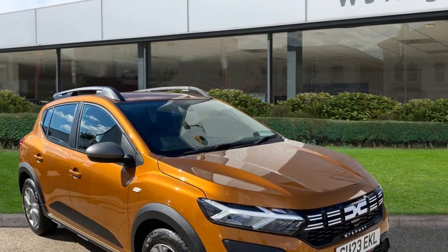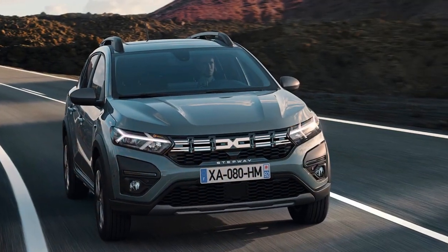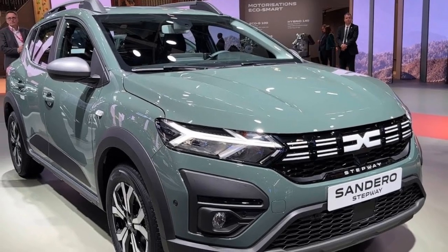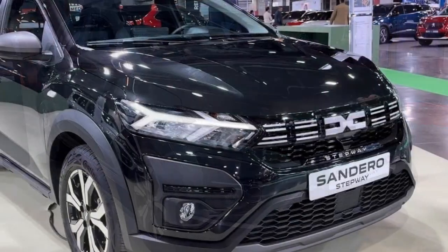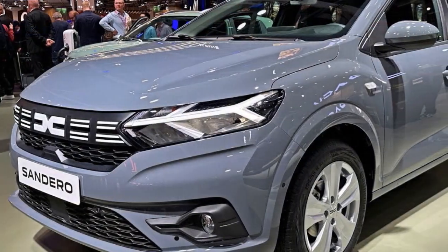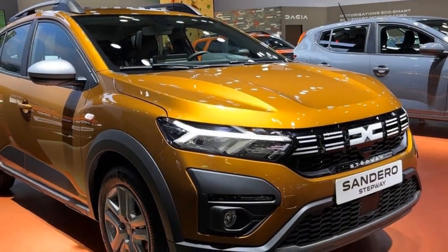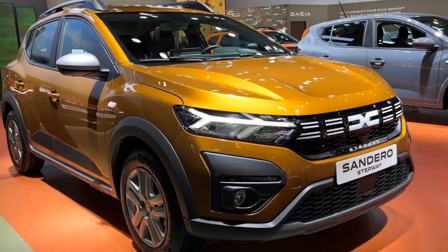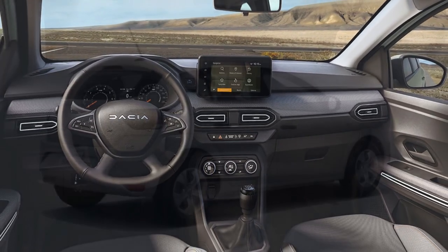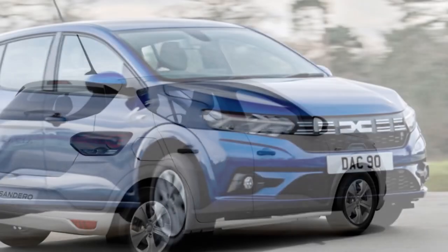Acceleration: The Sandero's acceleration performance varies depending on the chosen engine. The 1.0-liter engine provides modest acceleration suitable for typical daily driving scenarios. The 1.3-liter turbocharged engine delivers more robust acceleration and quicker 0 to 60 mph times, making it a better choice for those who desire a more responsive driving experience. Handling and Ride Comfort: The handling of the 2023 Dacia Sandero is designed with practicality and ease of driving in mind. It offers a comfortable and stable ride, especially for urban and suburban driving. The suspension system is tuned to absorb road imperfections, resulting in a smooth and comfortable ride, with predictable and reliable handling characteristics.